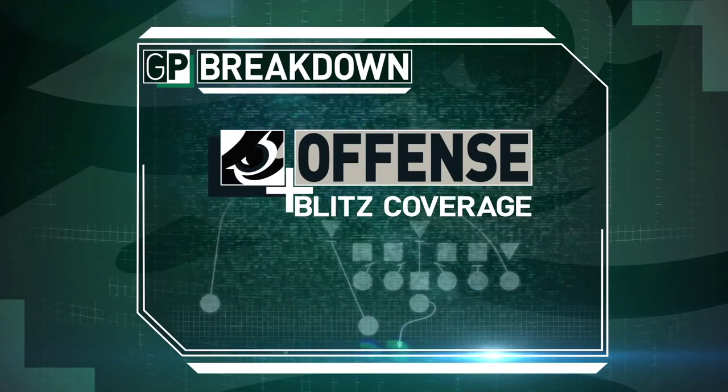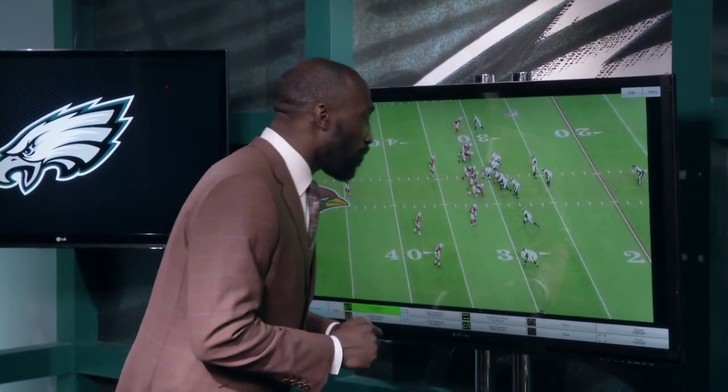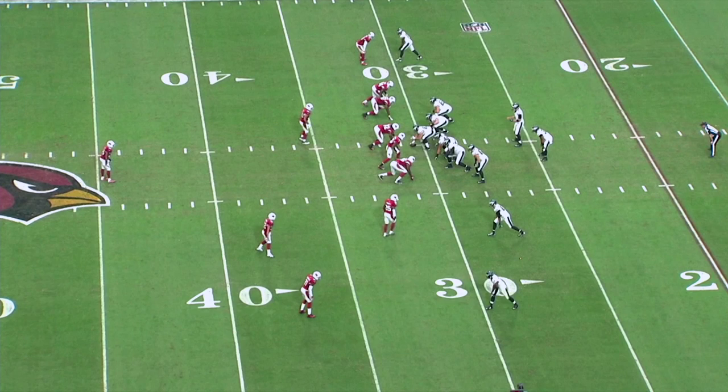Great job, Ross, defining what blitz coverage is on the whiteboard for us. Let's take a look at it here on the video screen against one of the teams who blitzed more than anyone else in the National Football League, the Arizona Cardinals. The Eagles were able to do a nice job of picking up the blitzes and then Nick Foles getting the ball out of his hands.